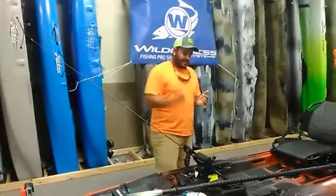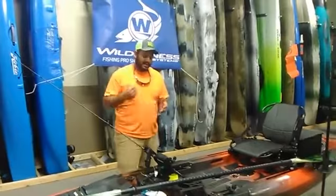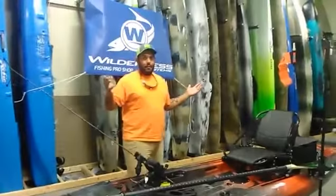The second thing you can do is actually mount a motor inside of there. Wilderness Systems has the Helix HD motor drive which mounts right in there, making the kayak motor-powered.